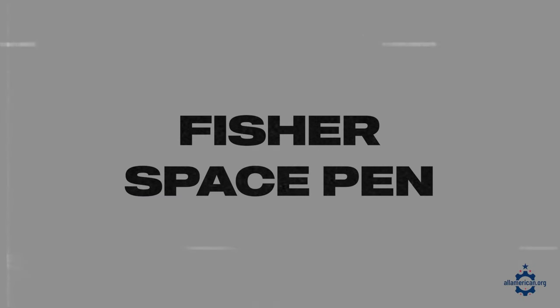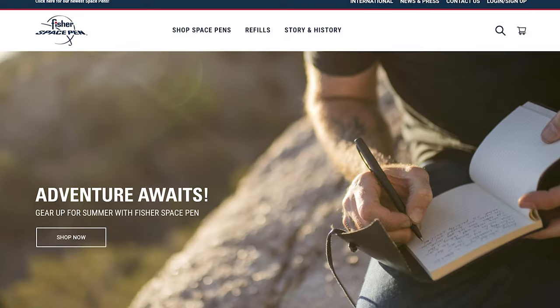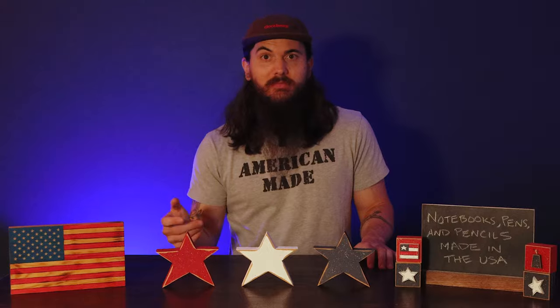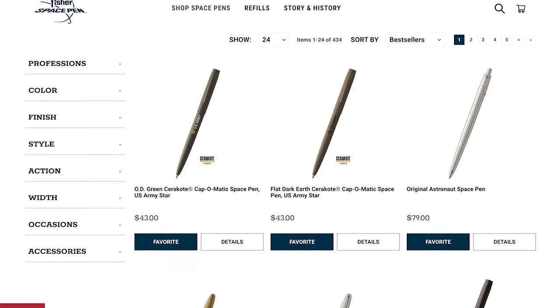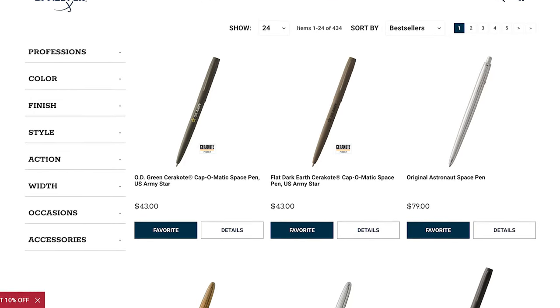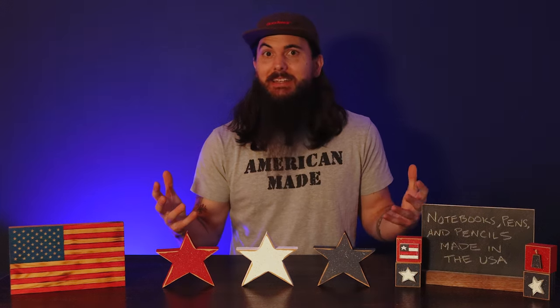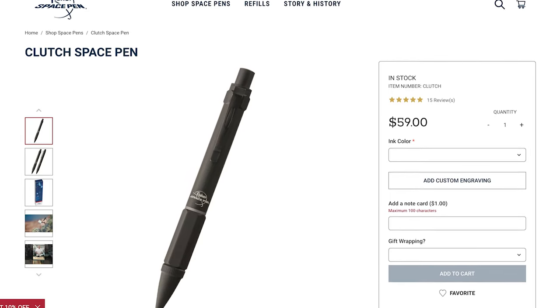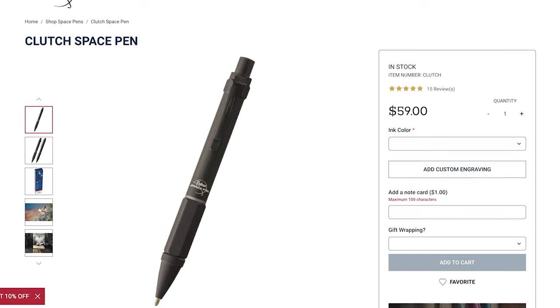Next up is Fisher Space Pen, based in Boulder City, Nevada. Much like the name suggests, they make pens that are actually taken on space missions. This pen is so revolutionary that it actually has a permanent exhibit at the Kennedy Space Center. What's cool about it is it has a pressurized ink cartridge which makes it able to write in any gravity condition. They're still family owned and operated and have a huge 300,000 square foot manufacturing facility out in Nevada.